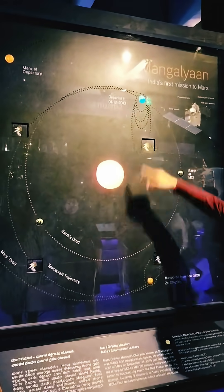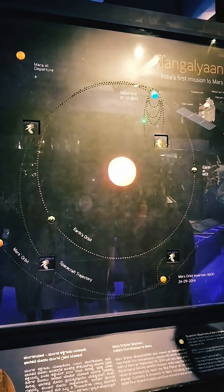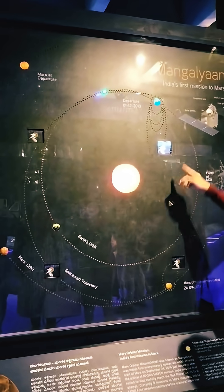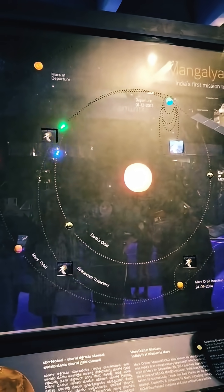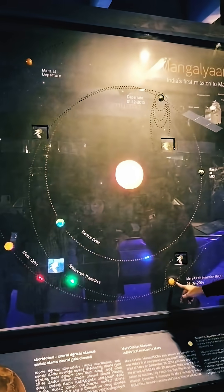The spacecraft was launched into an elliptical parking orbit around Earth on November 5, 2013. Over several weeks, a series of six Earth-bound manoeuvres were performed.